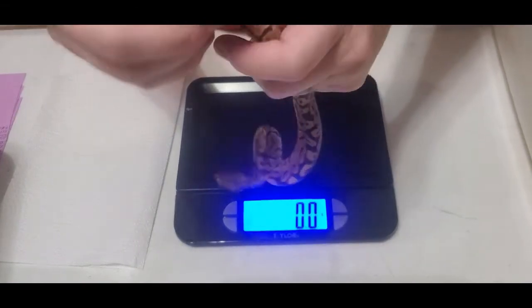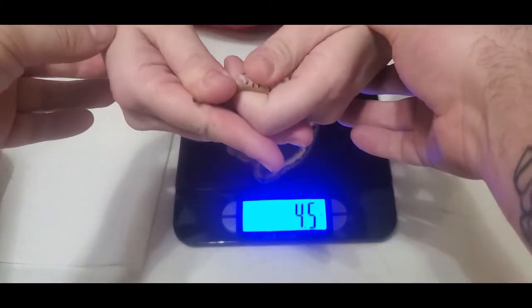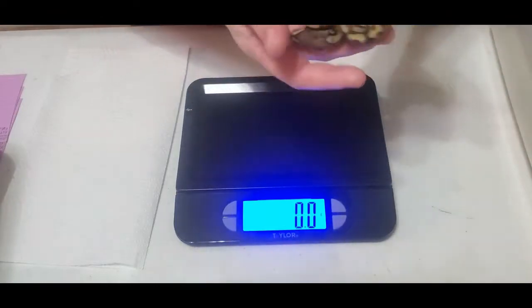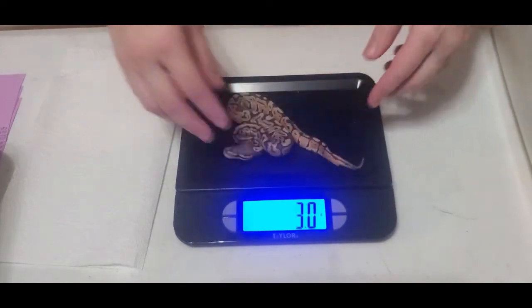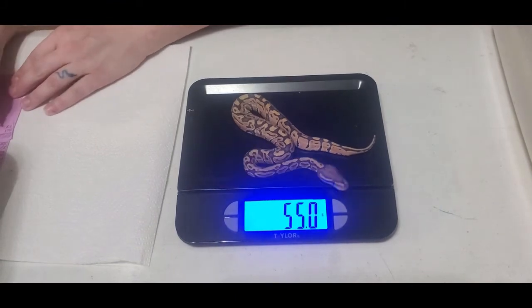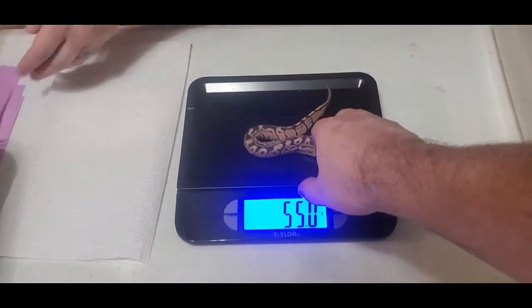Let's see what this one is. Another girl. My last three visual ghosts have all been girls — only the very first clutch gave me a boy. This one is 55 grams. Come here, baby, gonna get you.